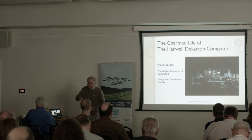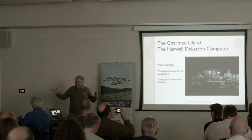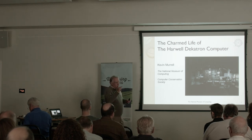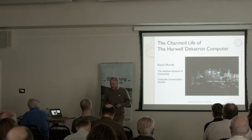I'm conscious that when I've done this before I've gone through a chronological history and not done the reveal until the end. That's okay if you know what the machine actually looks like. So I'm going to jump ahead and show you a clip of the machine running, and then explain how we got to this point.